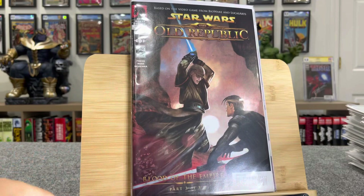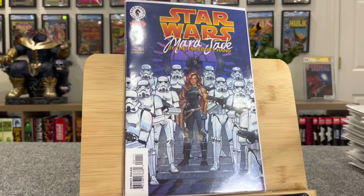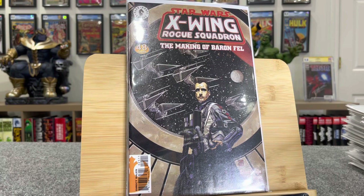This is Star Wars Mara Jade by the Emperor's Hand — this is her first solo series, $25 bucks. X-Wing Rogue Squadron number 25 — this is the origin of Baron Fel, $25 bucks.